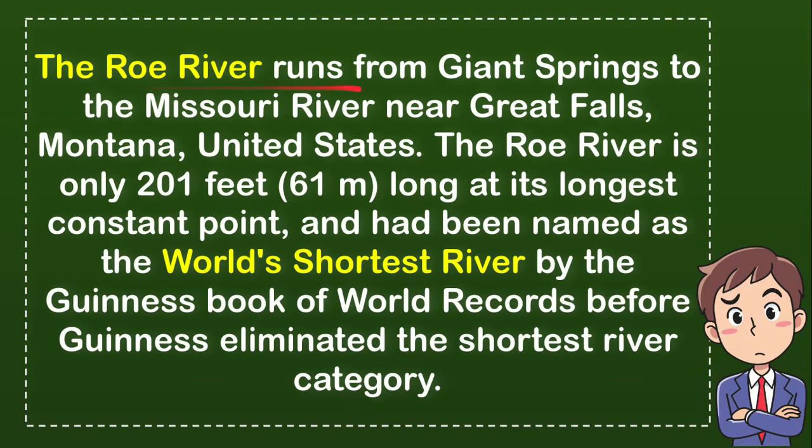The answer is the Roe River. The Roe River runs from Giant Springs to the Missouri River near Great Falls, Montana, United States. The Roe River is only 201 feet, equal to 61 meters, long at its longest constant point, and had been named the world's shortest river by the Guinness Book of World Records before Guinness eliminated the shortest river category.